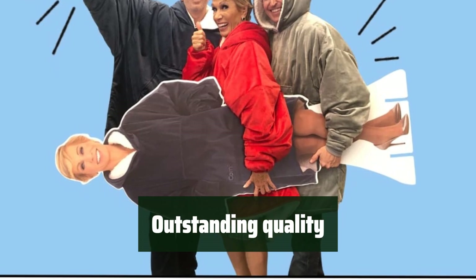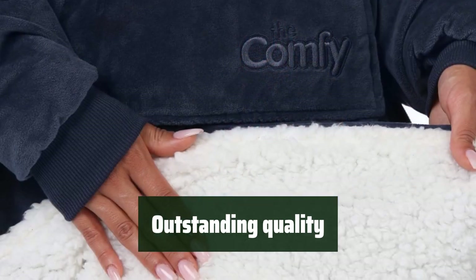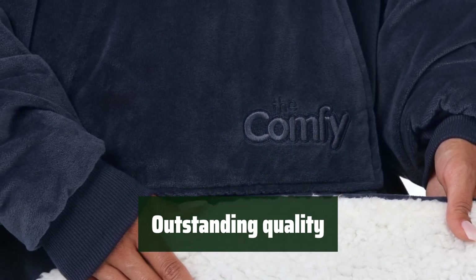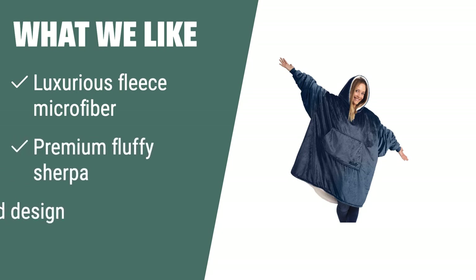Made of luxurious fleece microfiber on the outside and premium fluffy sherpa on the inside, this wearable blanket is designed for outstanding quality. With its oversized design, plush hood, large marsupial pocket, and oversized sleeves, it's the perfect gift for any occasion. The luxurious fleece microfiber and premium fluffy sherpa provide ultimate coziness for any indoor or outdoor activities.